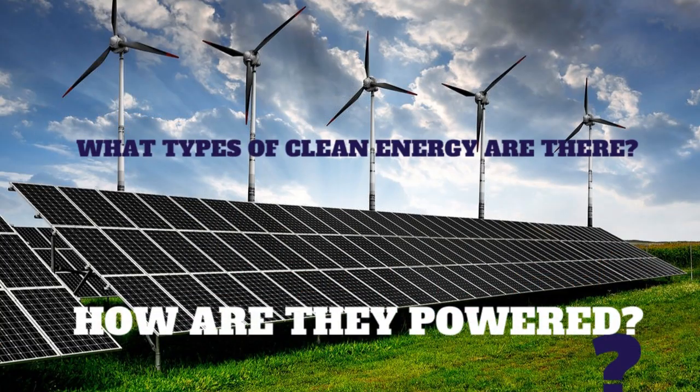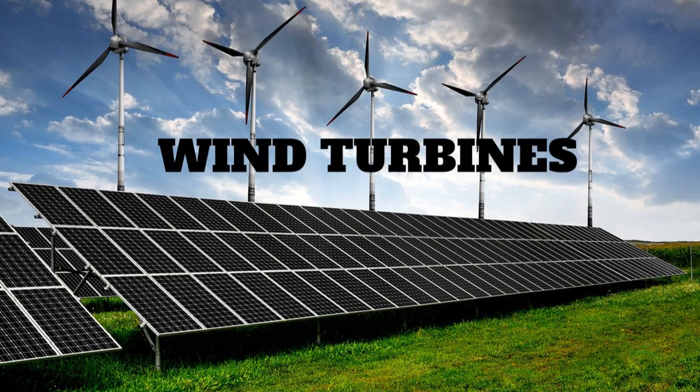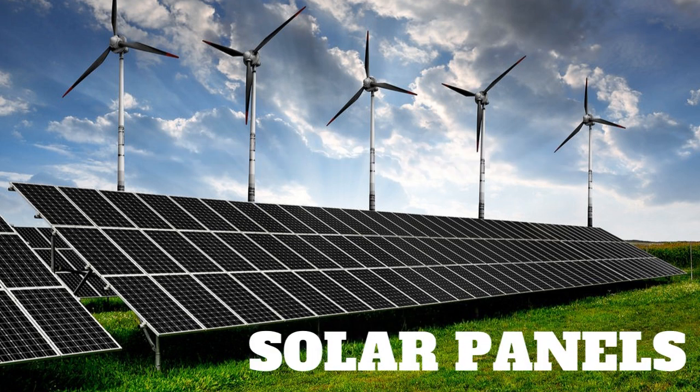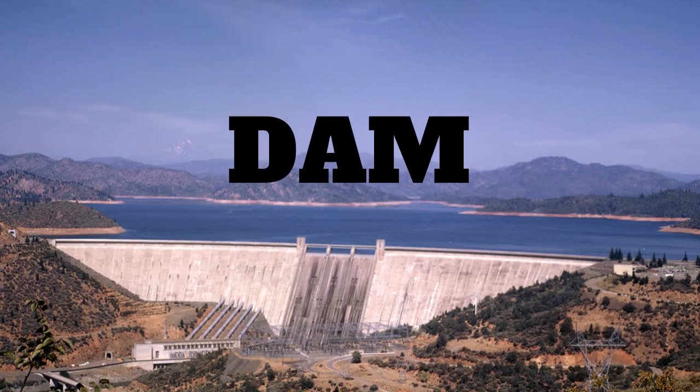Have you ever looked out into the distant sky and saw a big windmill? Have you ever seen lots of flat metal boards scattered along the roadway reflecting towards the sun? Have you ever seen a water dam like the Hoover or the Glen Canyon Dam? All these are examples of energy sources working to create a cleaner earth.